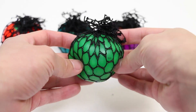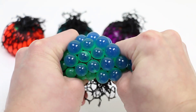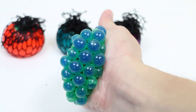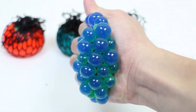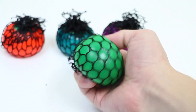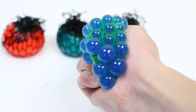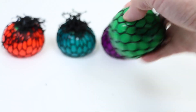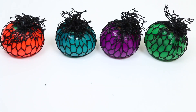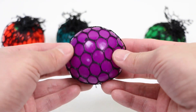Green. Blue. Green. Blue. Green. Blue. Green.